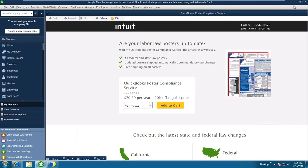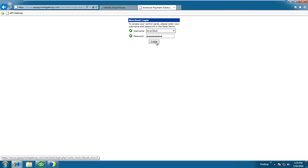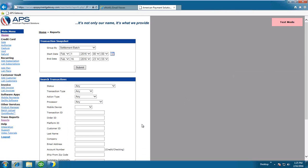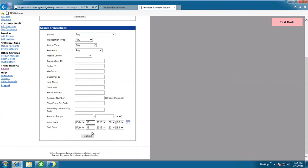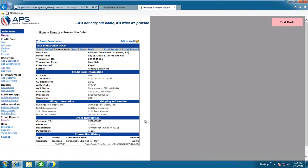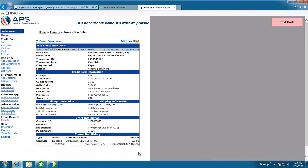The other thing I wanted to show is the APS portal. This is the APS gateway — it gives you access to view transactions, run reports, and perform voids or refunds if needed. Let's go into transaction reports to see what we've charged today. You can see my credit card sales have been approved — here's the one for Dunning's Pool — and I can drill into it to get all the details.